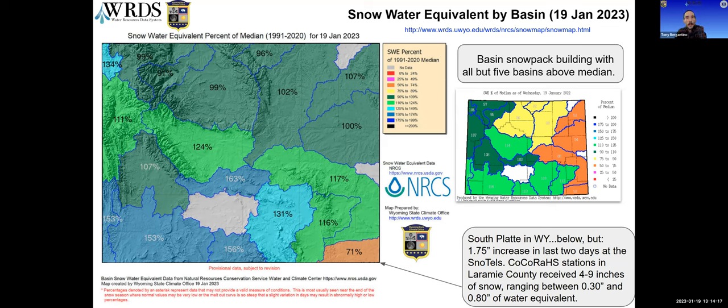Parts of the northern regions are running right around median or a few points above or below, while the rest of the state is well above — except for the South Platte and Wyoming portion, which, although improved lately, is still quite a bit under the median. The South Platte snow tells jumped by about one and three-quarters inches of snow water equivalent in the last two days. The CoCoRaHS stations over in Laramie County picked up about four to nine inches of snow, ranging from about 0.3 to 0.8 inches of snow water equivalent, so there's been a definite pickup in the South Platte recently.